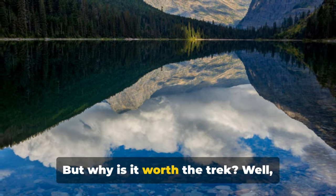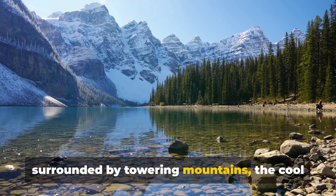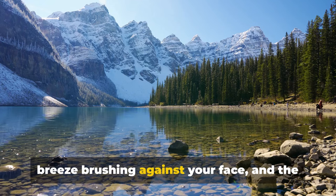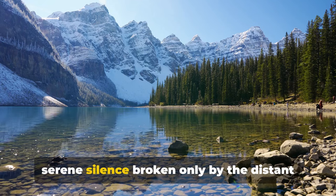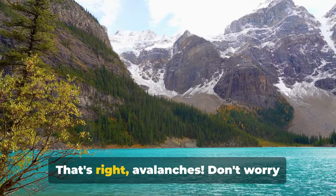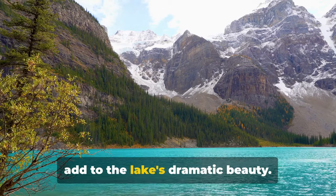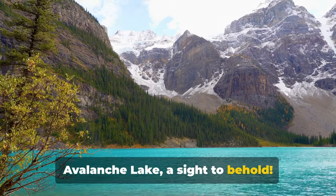But why is it worth the trek? Imagine sitting on the lakeshore, surrounded by towering mountains, the cool breeze brushing against your face, and the serene silence broken only by the distant roar of avalanches. Don't worry — they're perfectly safe and only add to the lake's dramatic beauty. Avalanche Lake — a sight to behold.